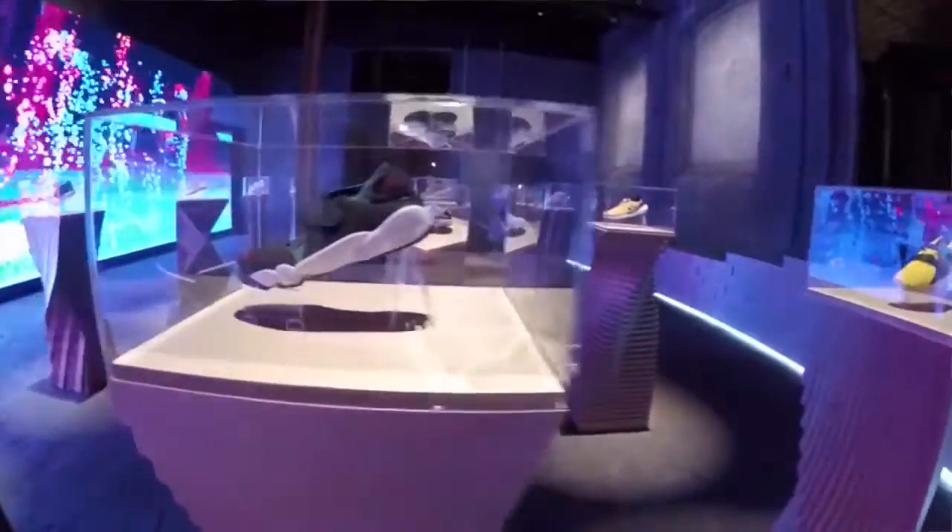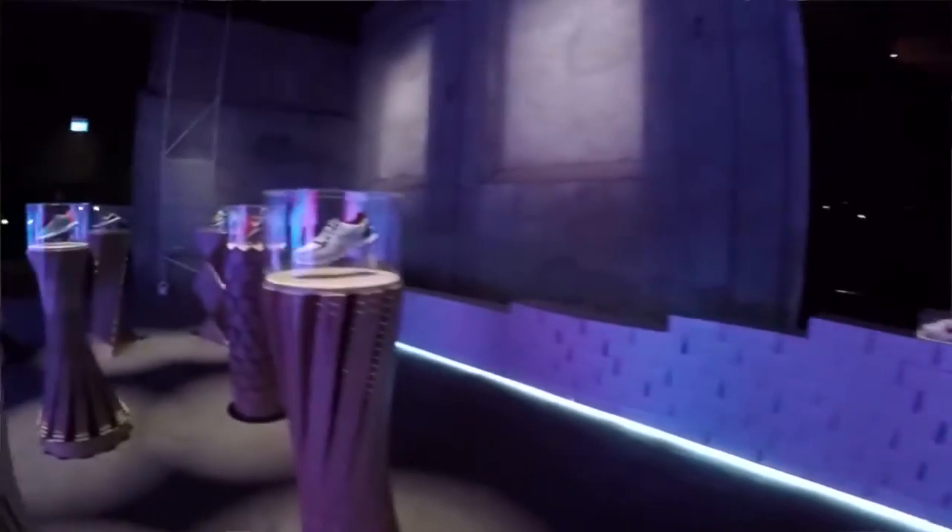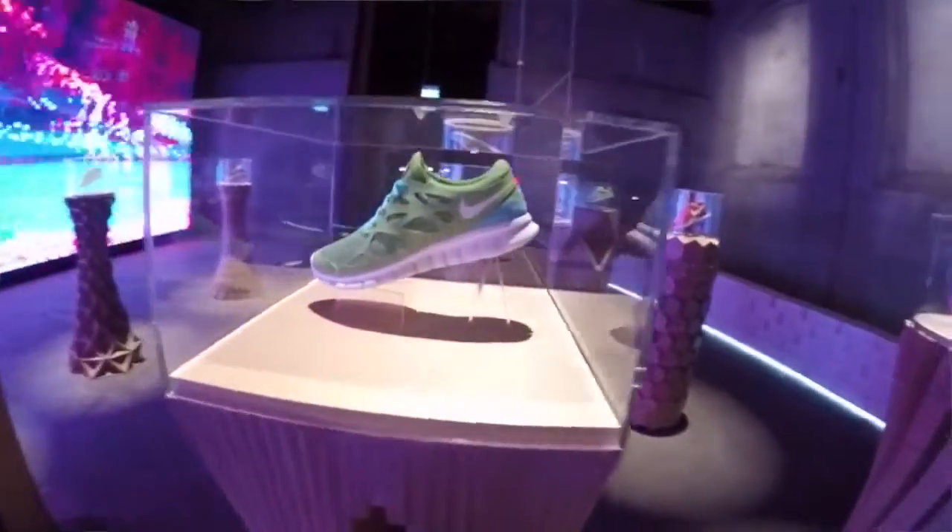The new Nike Free is quite unique. If you look at the genealogy of natural motion, the original Free was about cutting the shoe to allow more flexibility. The new Free is different — if you look at the foot under natural pressure, the foot expands both lengthwise and widthwise. Normal shoes don't expand, so the foot is contained and pushed, and if you're running long distance, you can't imagine how many times that's happening with every step.